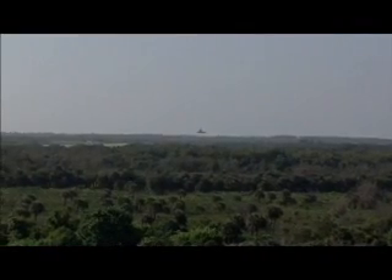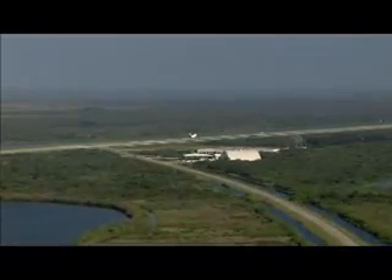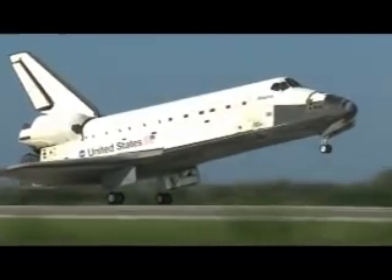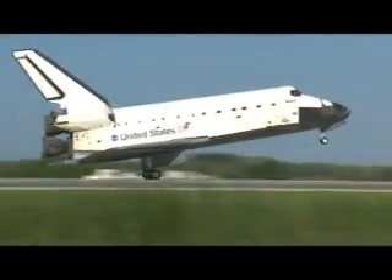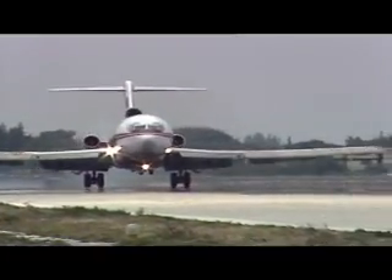That's one reason the shuttle's runway was built with plenty of room to spare. Another is that the shuttle touches down much faster than an airliner — shuttle wheels typically hit the runway at about 230 miles per hour, compared to an airliner's landing velocity of around 150.